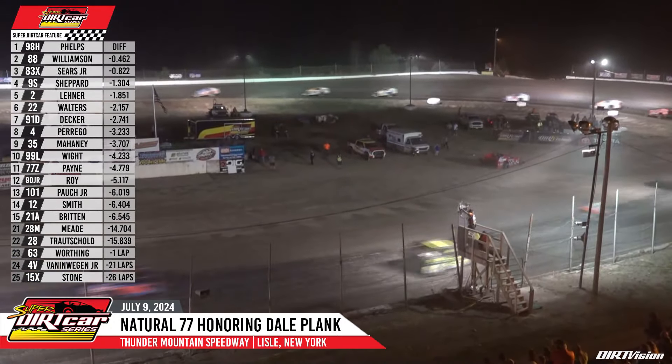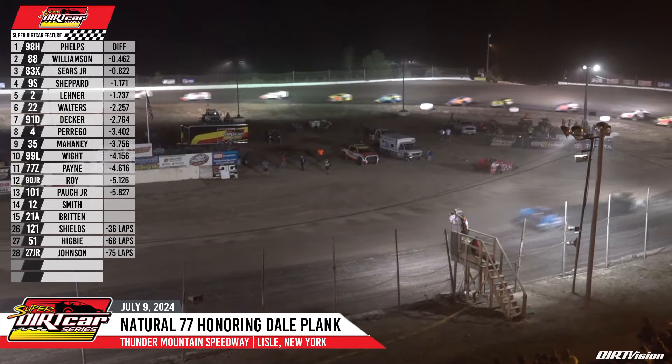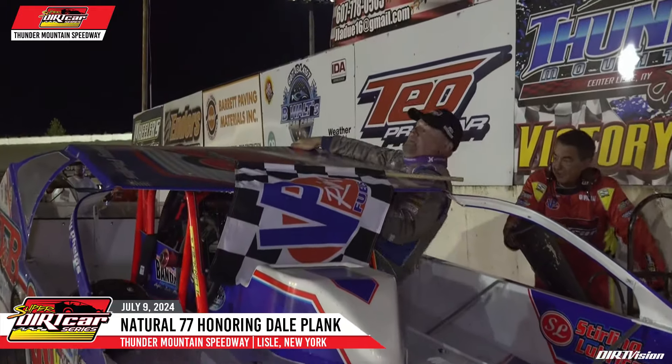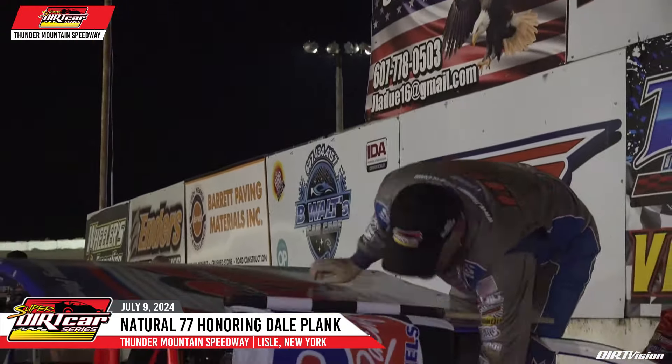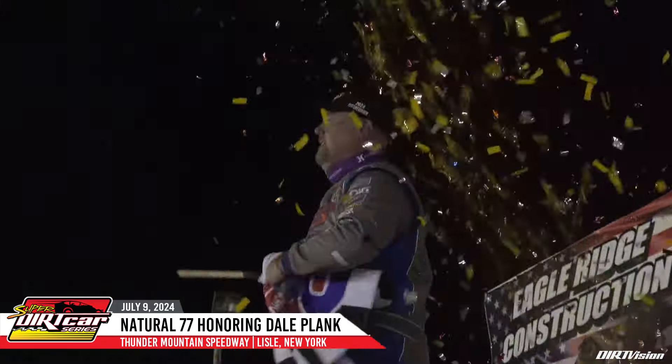Second will be Matt Williamson coming across the line. Third is Tim Sears Jr., fourth the Hurlock Odo and Speed Supply 9S of Matt Shepard. Ladies and gentlemen, up out of the car — the winner of the Natural 77 honoring Dale Plank, the driver of the 98-H, the Baldwinsville Bandit, Jimmy Phelps.